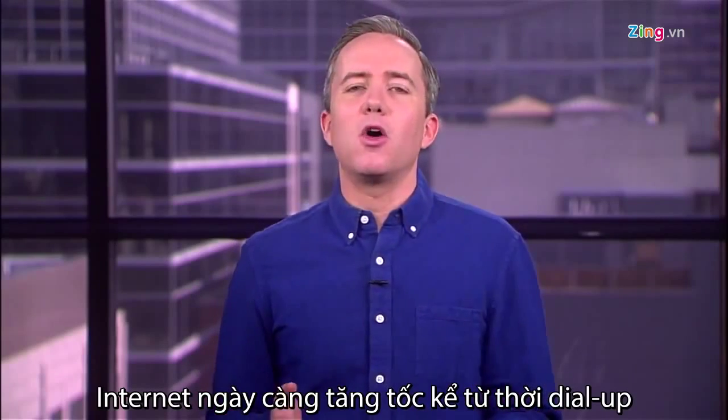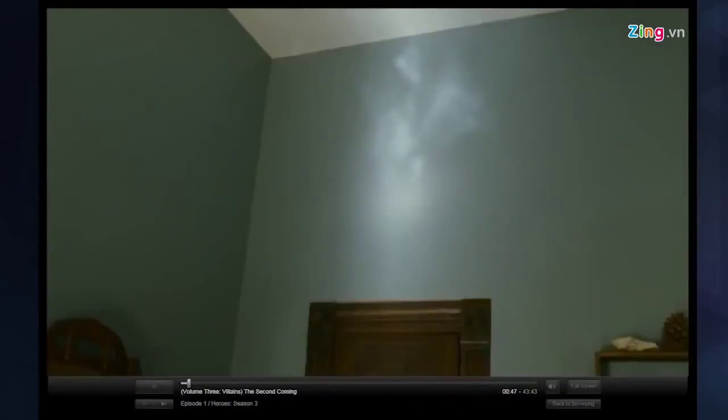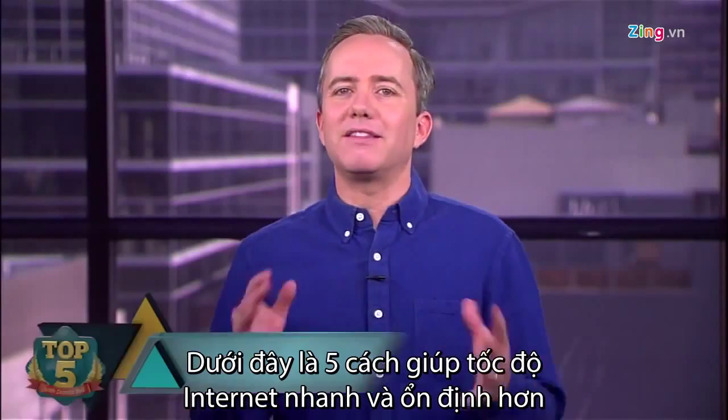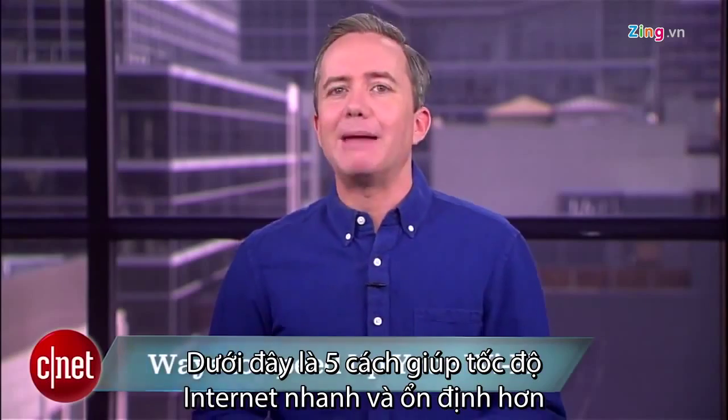Your home internet connection has come a long way since the days of dial-up, but it still drives you crazy. One minute it's blazing fast, and the next minute your Netflix stream looks like an 8-bit video game. I'm Donald Bell, and in this top five I'm going to count down the best ways to make your home WiFi faster and more reliable.